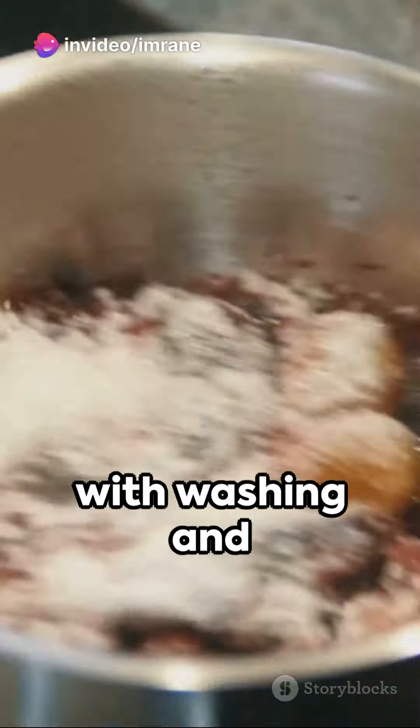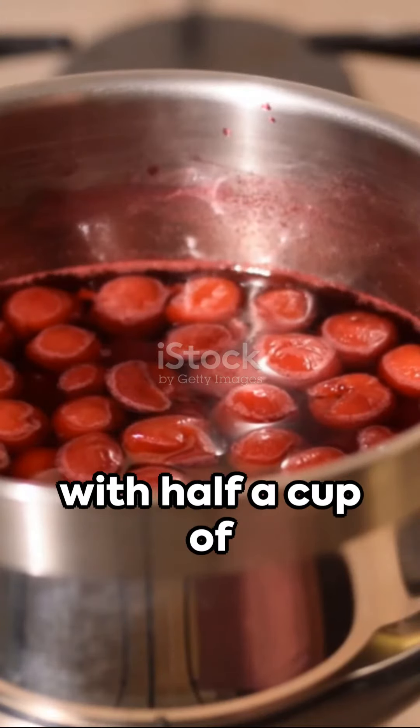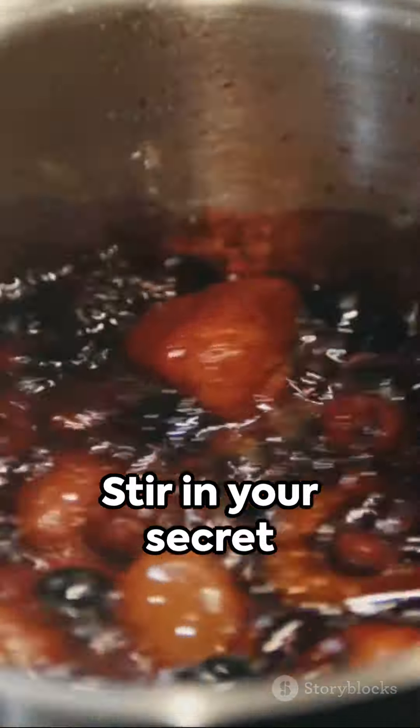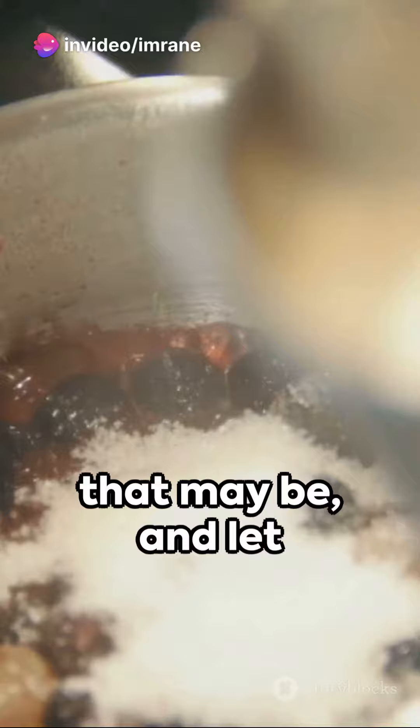Start with washing and pitting a pound of fresh cherries. Simmer them in a pot with half a cup of sugar and a squeeze of lemon until they turn soft and syrupy. Stir in your secret ingredient, whatever that may be, and let the magic happen.